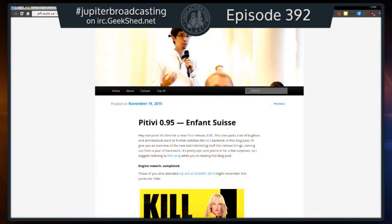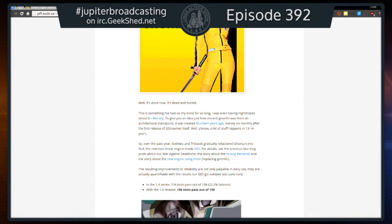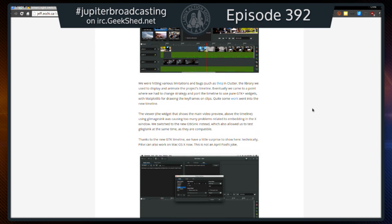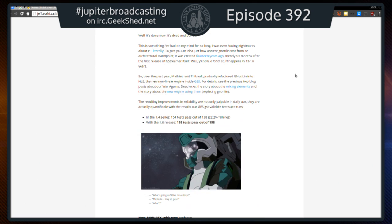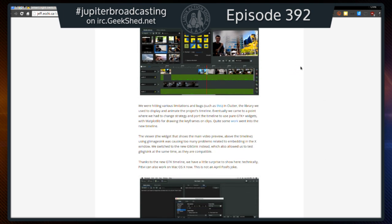I've found a legitimate video editor for Linux that is more powerful than Lightworks, uses the latest GTK technologies, and is available right now with one download — no proprietary account needed. It's Pitivi. They just released version 0.95 and this is a huge deal. They've been working on this release for over a year and done so much work it's almost an entirely new product.